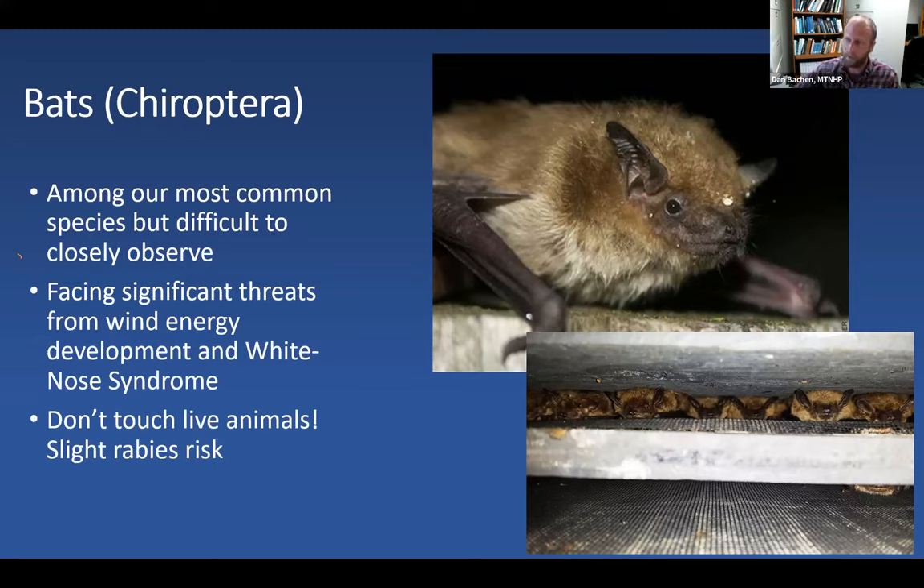The biggest threat to declining bat populations is a fungal disease known as white-nose syndrome. This disease is causing close to 90 to 99 percent declines of some species in the eastern US, and it has now gotten through all of Wyoming, about two-thirds of Montana, and was recently detected in eastern Idaho. Within a few years we should start seeing significant declines. Bats are also a rabies vector — not many are actually rabid, contrary to popular belief, but please don't pick them up. As a biologist, Dan is vaccinated for rabies; he strongly recommends folks who don't need to handle bats simply don't, for their own safety.